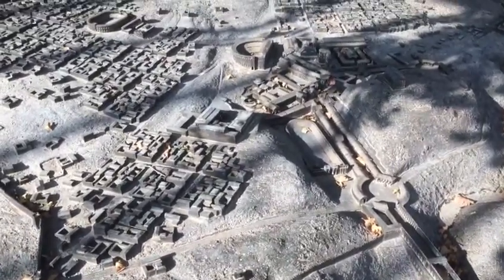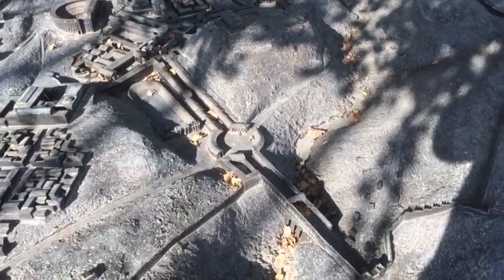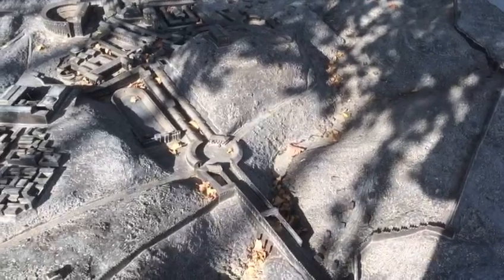We're here at Beit Shean. As you'll see, this is a model, so we're just filming here quickly first to give you an impression of the scale of it.